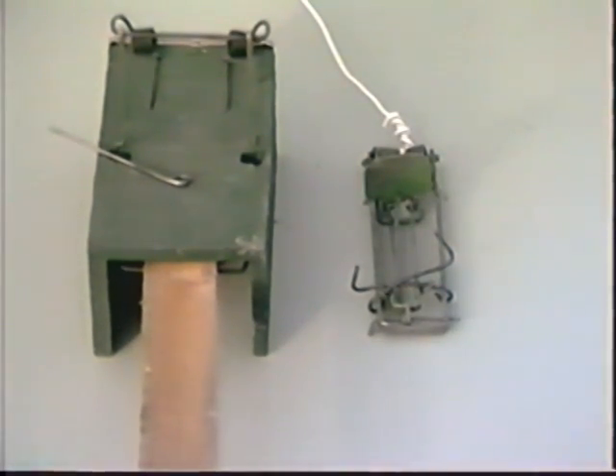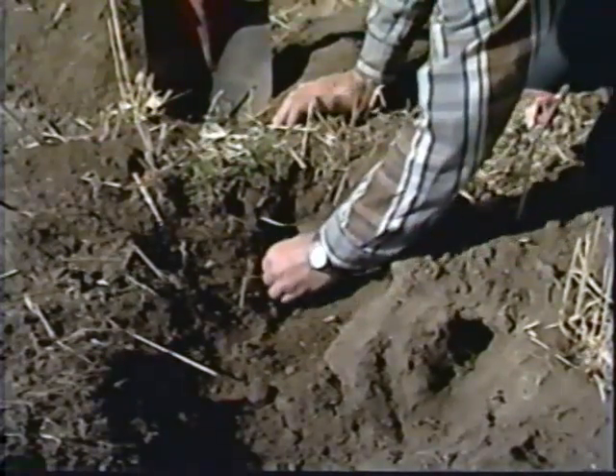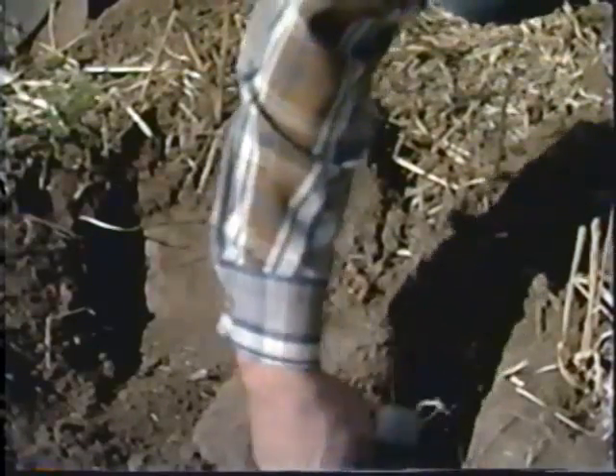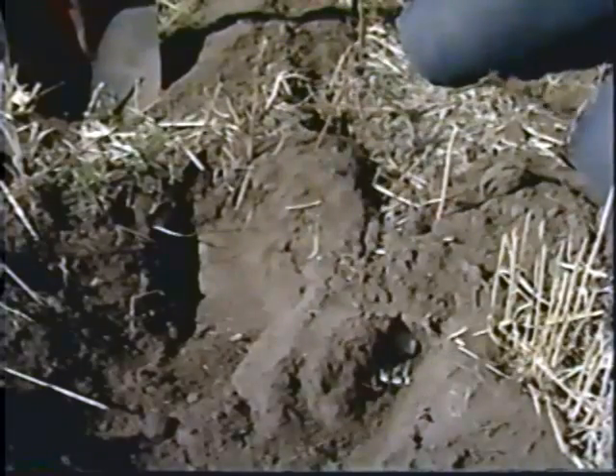Two effective gopher traps are the box and the maccabee. Both of these traps should be placed in the main burrows six to eight inches below the ground where the gopher is most active each day. Each trap should be placed well back into the hole and then secured to a stake with wire or chain so that it cannot be pulled into the burrow by a dying animal or carried off by a scavenger. Traps should be checked and reset two or three times a day until all of the animals have been caught.